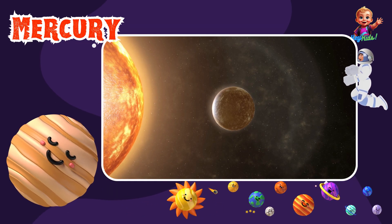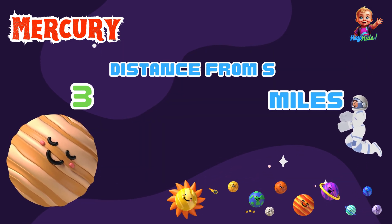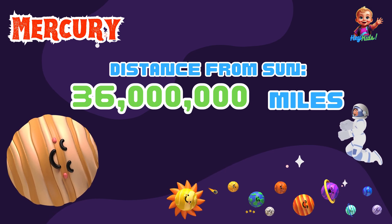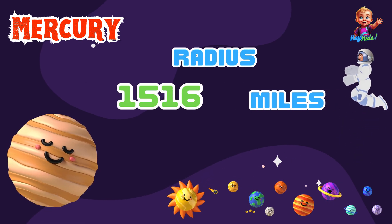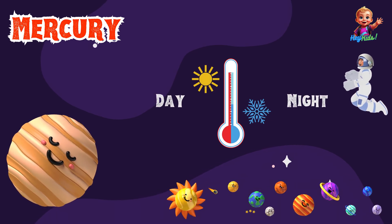Then we have Mercury, the closest planet to the Sun. Mercury is about 36 million miles from the Sun and has a radius of about 1,516 miles. It's really hot during the day and freezing cold at night.